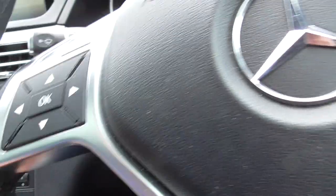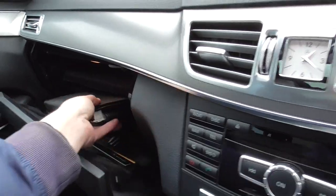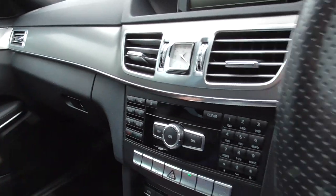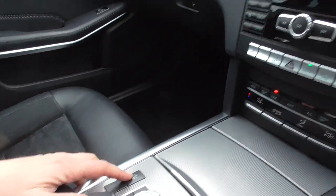Multifunctional steering wheel with paddle shift, also got cruise control, two keys for the car, the book pack, and full service history with the car. Front centre armrest, driver select mode — really nice comfortable car for cruising down the motorway.